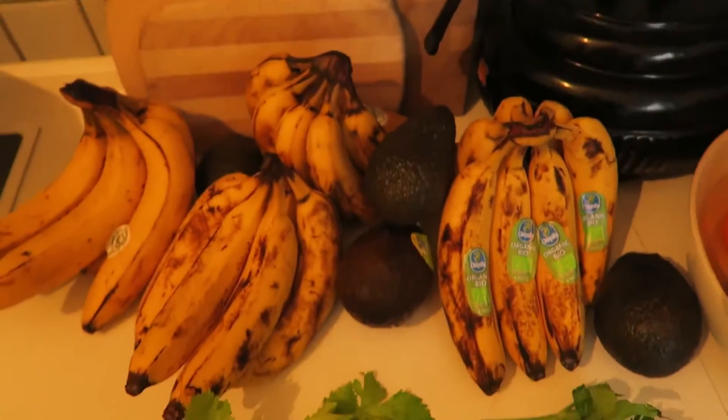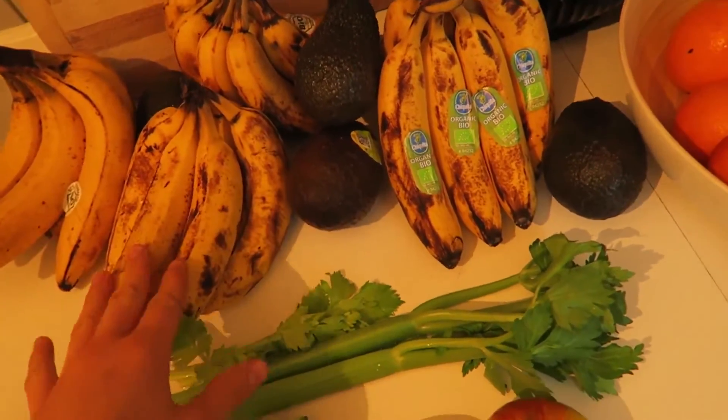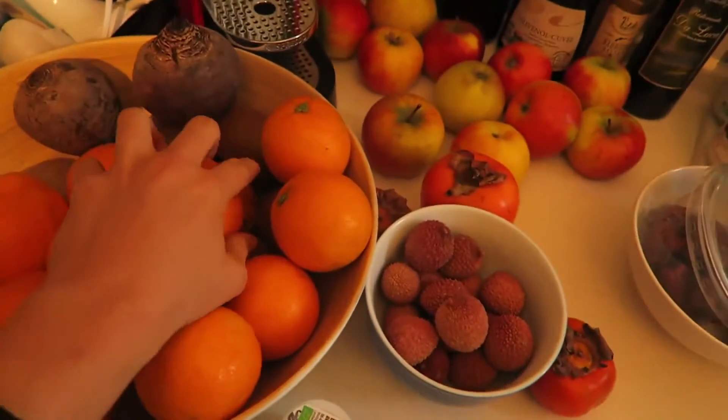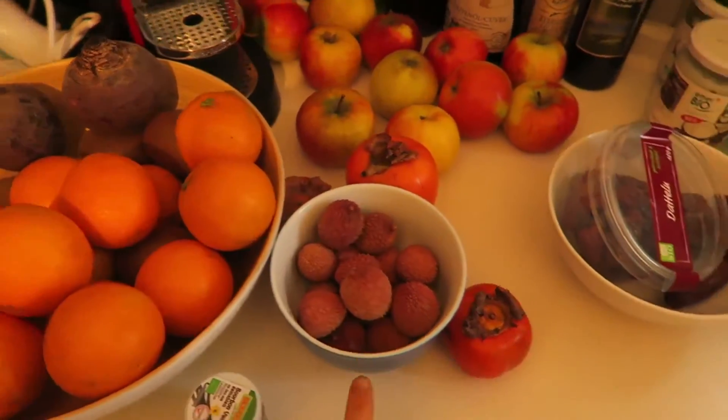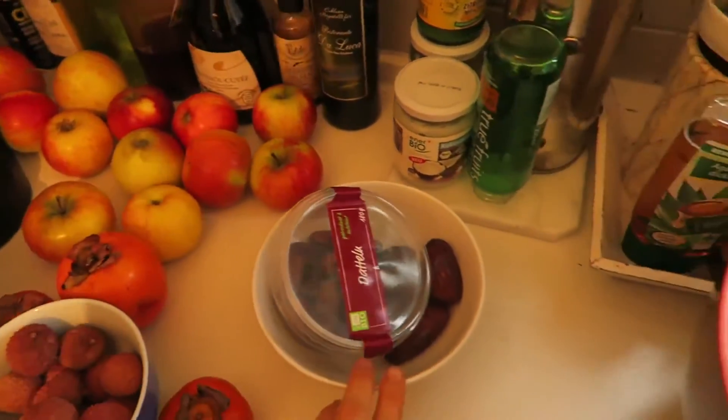And if you're interested, this is my fruit stash — it's still ripening up. Some bananas, lots of avocados, oranges, red beet, kiwi, some light cheese, persimmon, apples, my dates, and of course the greens — everything is in the fridge.